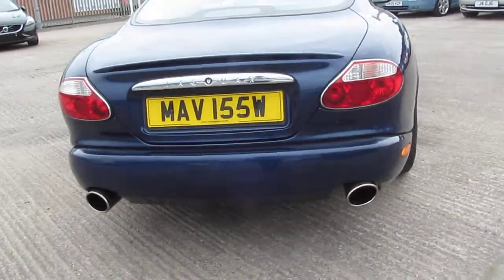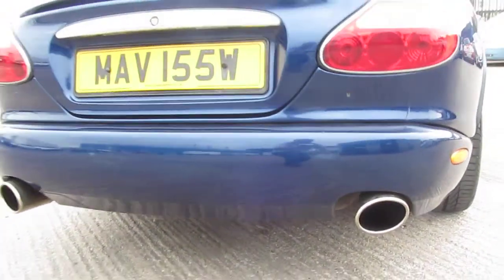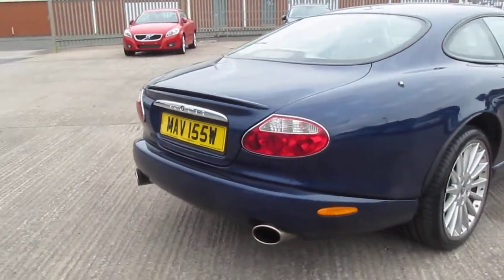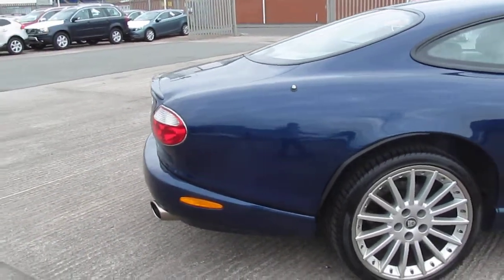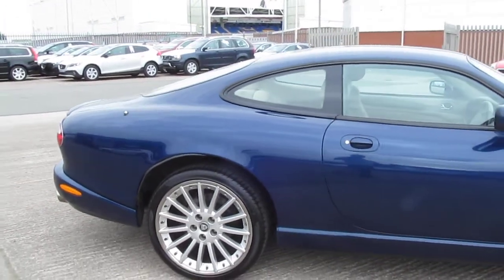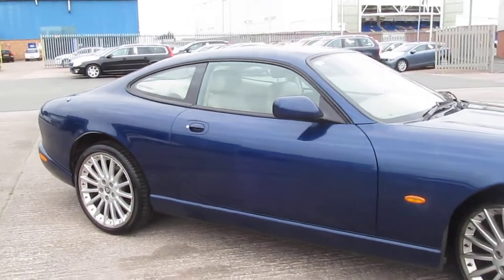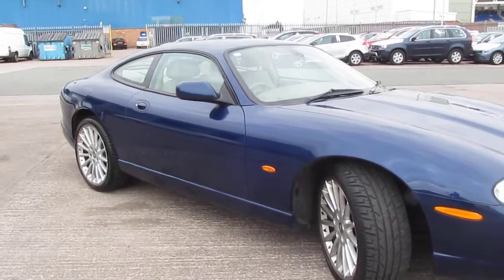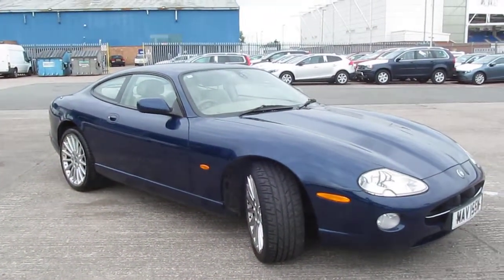The car is also fitted with a sports exhaust system, which I'll play for you later. The overall appearance of the car, particularly considering its age, can only be described as very good indeed, if not excellent. But I will point out one or two features that may need some attention, and I'd also like to show you the tyres.